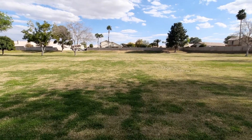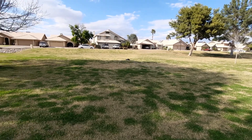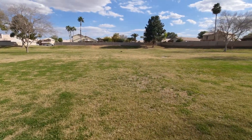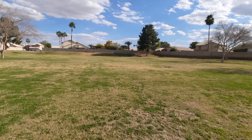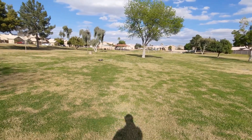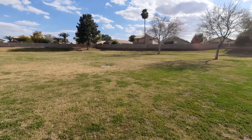Especially compared to the Arrma Notorious — pretty much the same thing as the Arrma Outcast. That was full speed right there, probably hitting about 40 miles per hour I would say. No GPS, just eyeballing it, maybe 35.